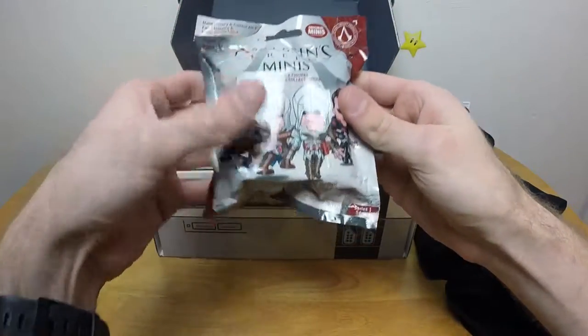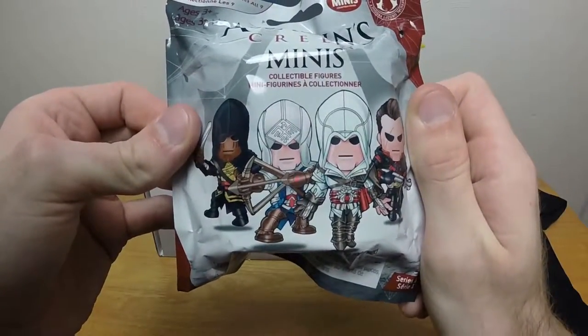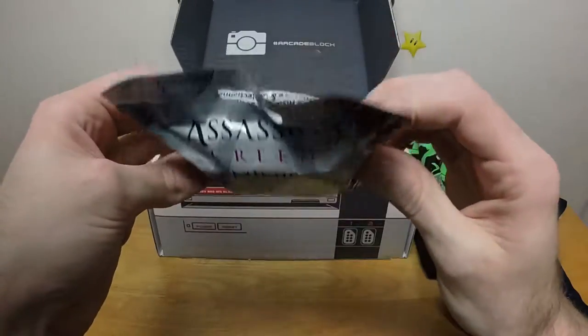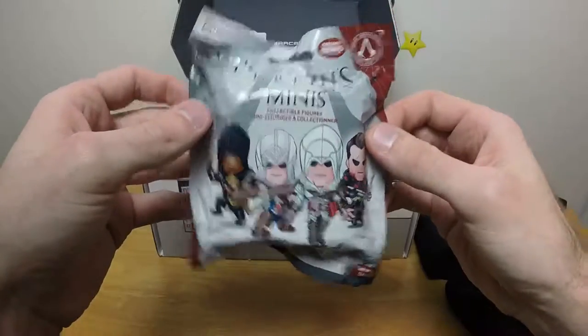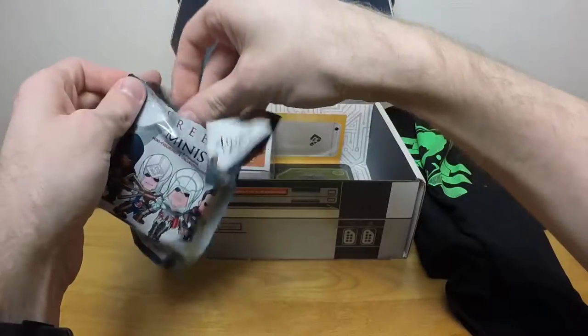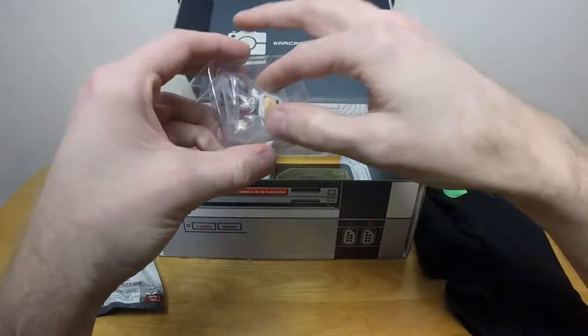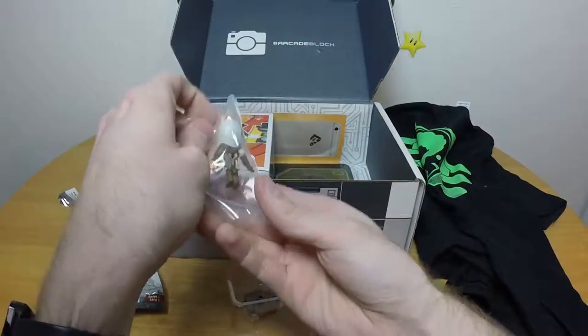Moving along, we have Assassin's Creed minis. Those are terrifying. Seriously, if you saw one of those things coming at you trying to assassinate you, you'd just fall over dead. They wouldn't have to actually assassinate you — you'd just know they're coming after you and be like, nope, not gonna do it.